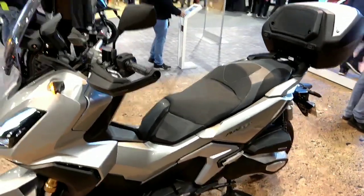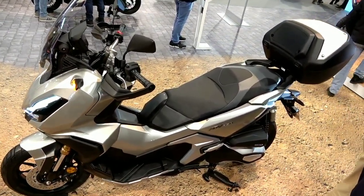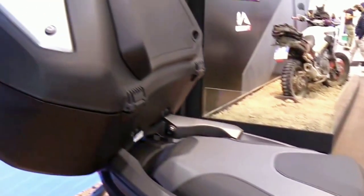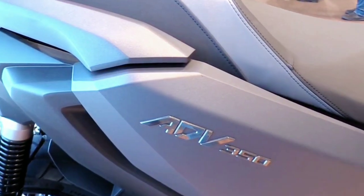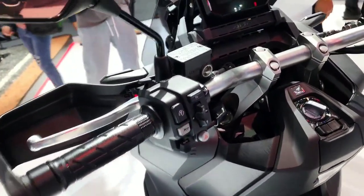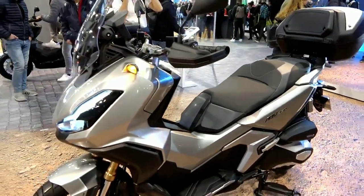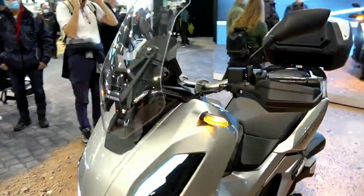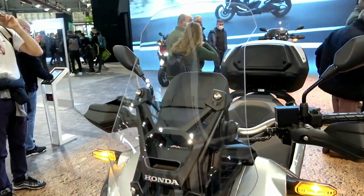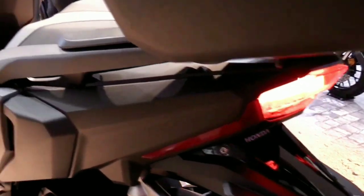Moving on to the frame and braking, the 2022 Honda ADV 350 uses a tubular steel frame with an aluminum swingarm. For braking, the front wheels use a 256mm disc with a two-piston caliper, while the rear uses a single-piston 240mm disc. Both front and rear brakes already use the ABS anti-lock braking system.